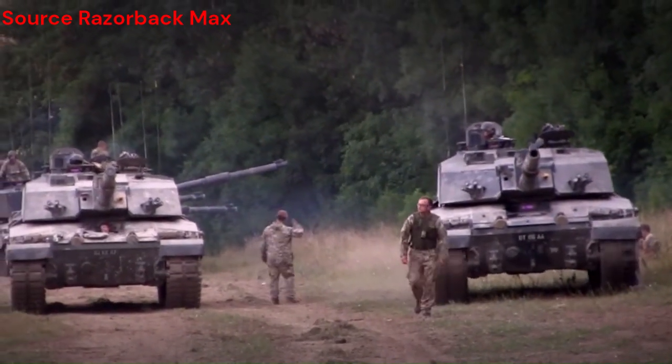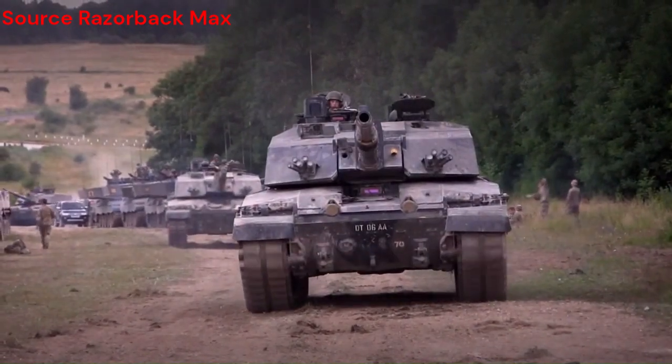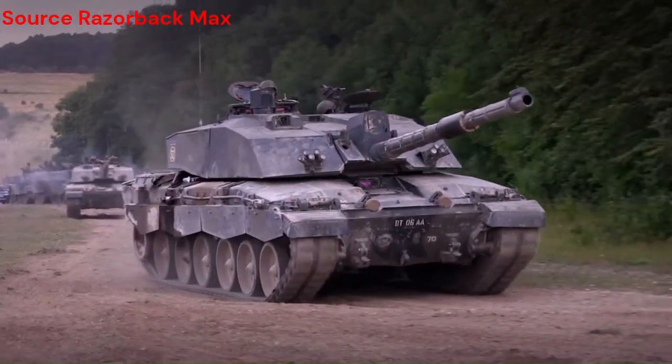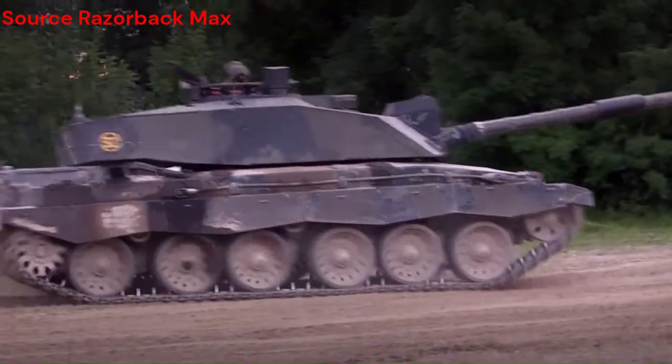Amidst the tumult of the Russo-Ukrainian war, the Challenger 2 emerged as a stalwart defender, its thunderous roar echoing across the battlefield, striking fear into the hearts of its adversaries. With its advanced technology and unwavering resolve, it became a beacon of hope for those who stood against tyranny and oppression.